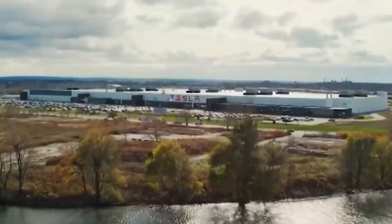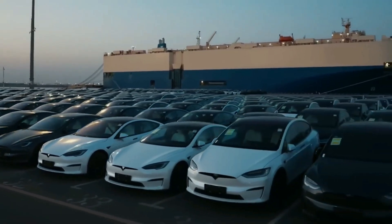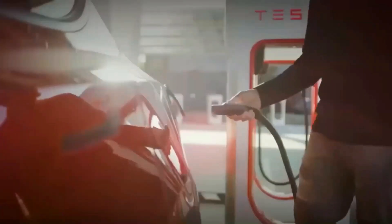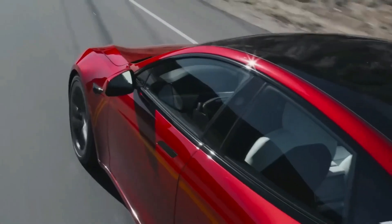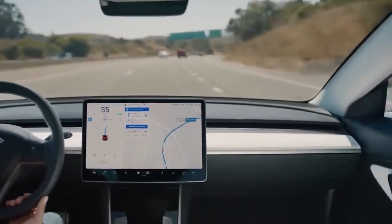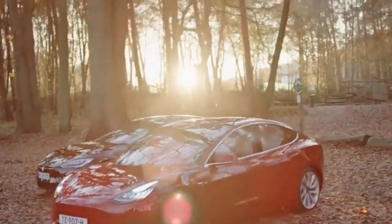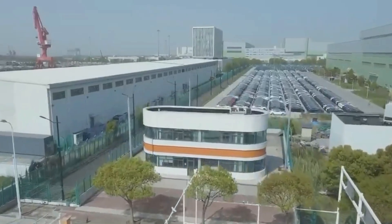The 2024 Model Y offers a variety of options to suit different preferences and budgets: the dual-motor AWD version starting at $49,990, the long-range version at $52,990, and the performance version at $56,990 — there's a Model Y for every kind of driver. Tesla enthusiasts can also take advantage of the U.S. federal tax credit, with the Model Y eligible for a $7,500 incentive, further driving the transition to eco-friendly driving solutions.